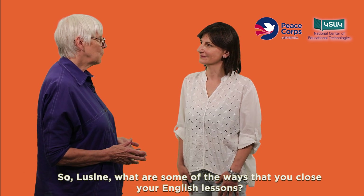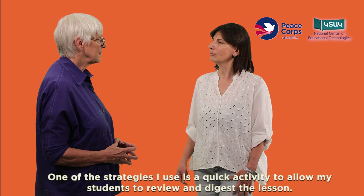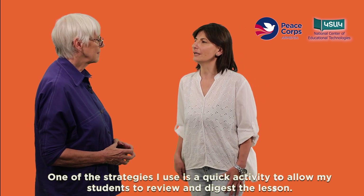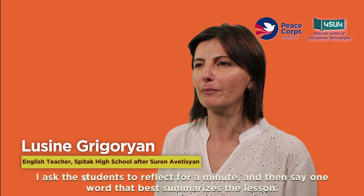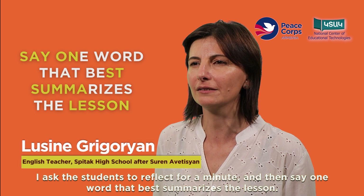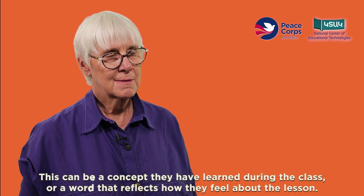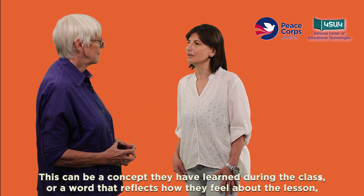So Lucene, what are some of the ways that you close your English lessons? One of the strategies I use is a quick activity to allow my students to review and digest the lesson. I ask the students to reflect for a minute, then say one word that best summarizes the lesson. This can be a concept learned during class or a word that reflects how they feel about the lesson.